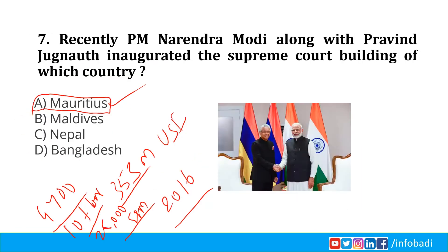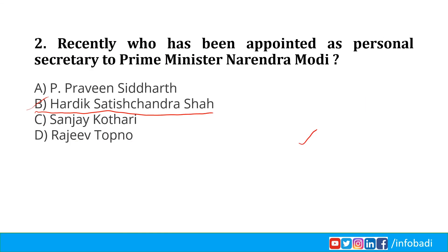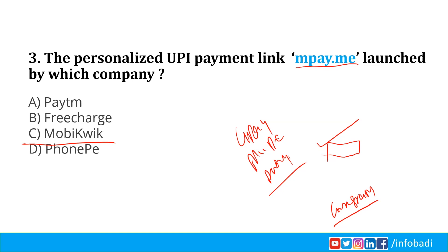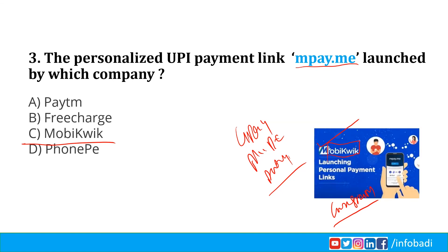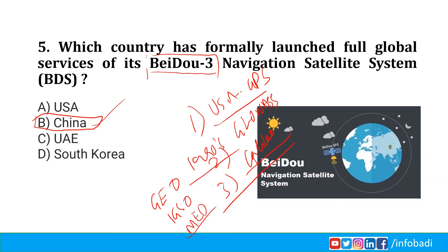Quick revision: Operation Breathing Space is a joint collaboration between India and Israel, with four tests — audio test, breathe test, thermal testing, and polyamino test. Hardik Satish Chandra Shah has been appointed personal secretary to PM Narendra Modi. MobiQuick launched the personalized UPI payment link mpay.me. For National Education Policy 2020, Statements 1 and 3 are correct — Option B. China formally launched Beidou 3 Navigation Satellite System, the 4th global navigation system after USA's GPS, Russia's GLONASS, and the European Union's Galileo.